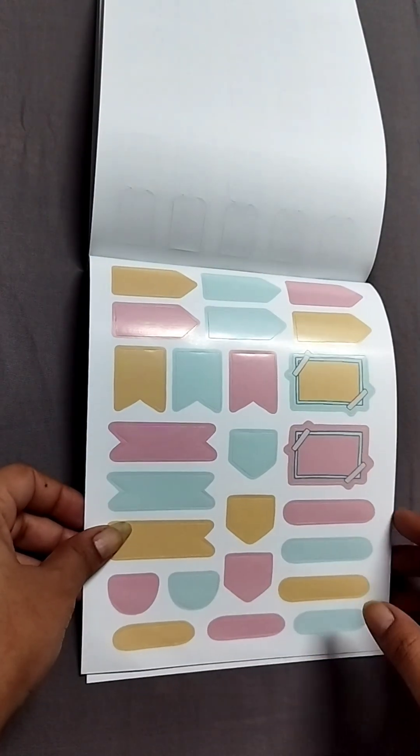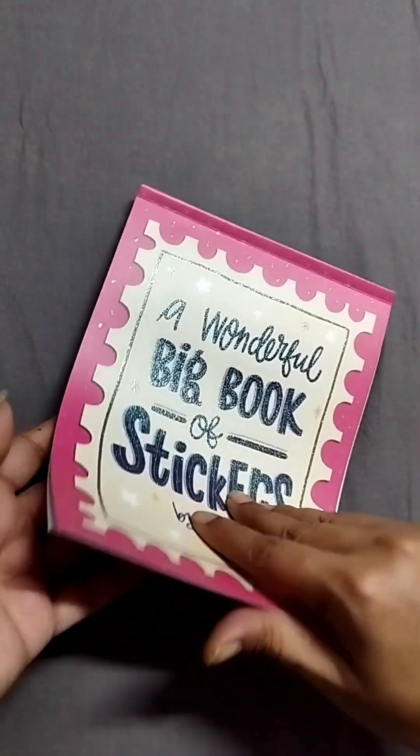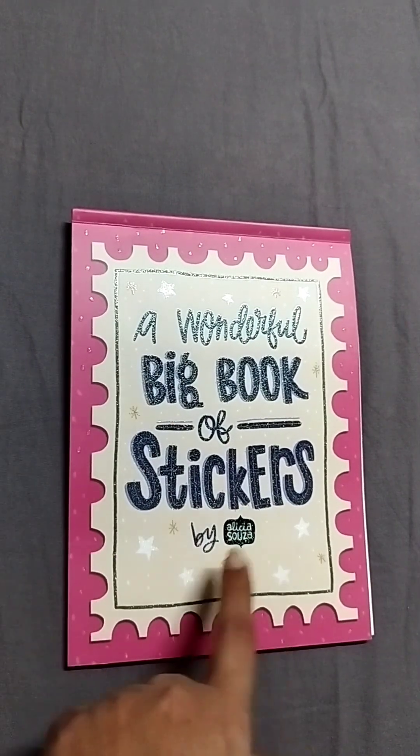Then you have some very functional icons where you can actually write on them. And I think yeah, this is the last page — this is all the stickers that are there in the wonderful book of stickers by Alicia Souza.